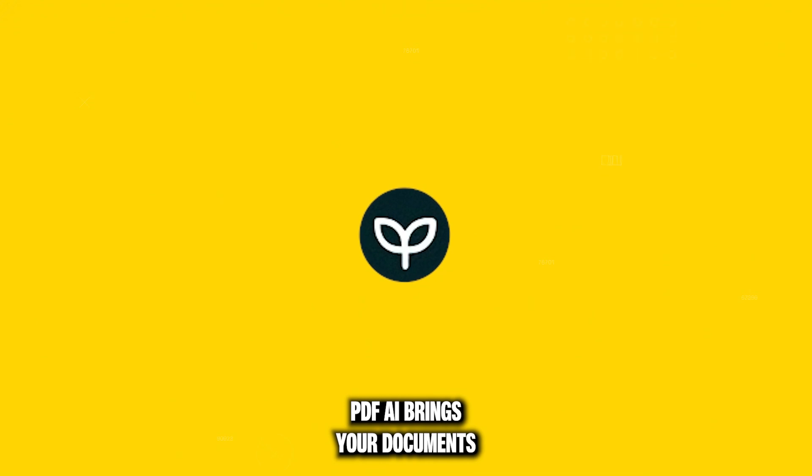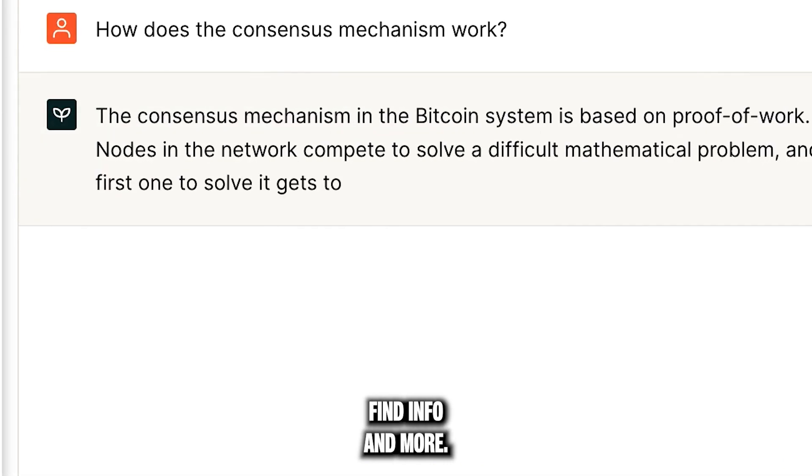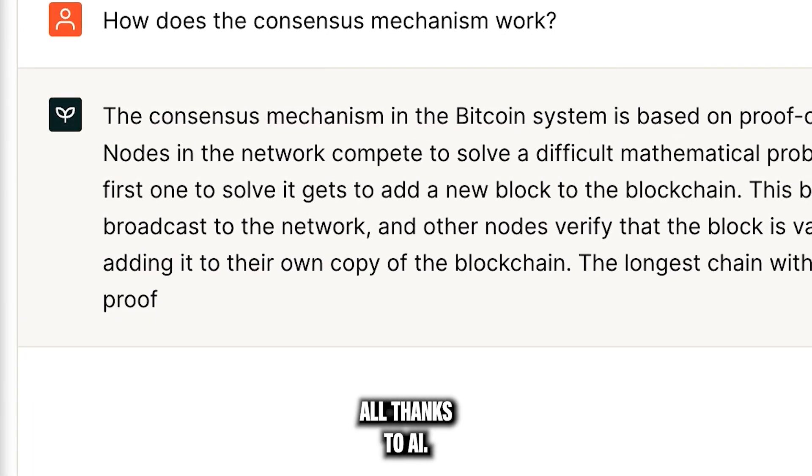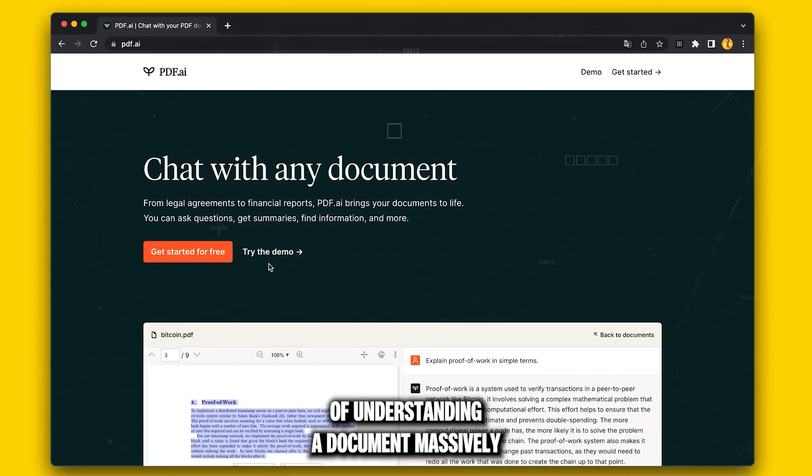PDF AI brings your documents to life. Forget about manually searching through documents — ask questions, get summaries, find info, and more, all thanks to AI. Speed up your process of understanding a document massively with this tool.